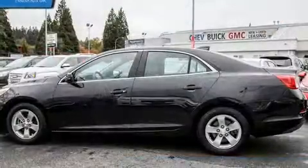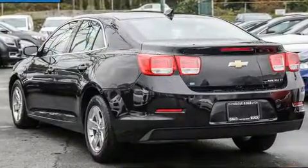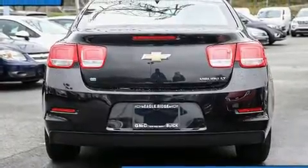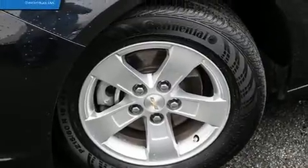Top features include remote keyless entry, one-touch window functionality, variably intermittent wipers, an outside temperature display, fully automatic headlights, and cruise control. Premium sound drives six speakers, providing you and your passengers a sensational audio experience.